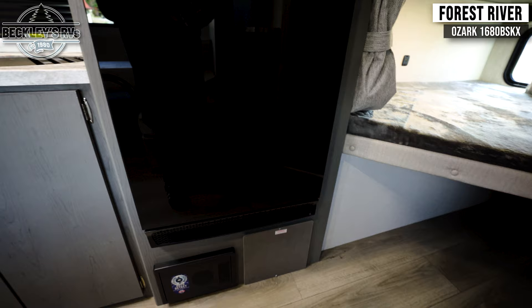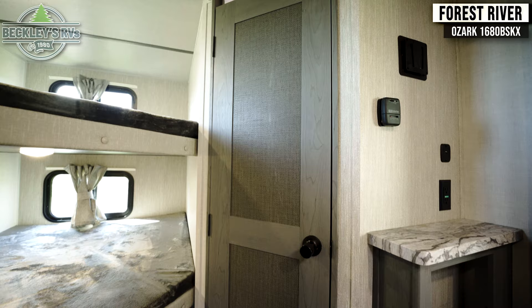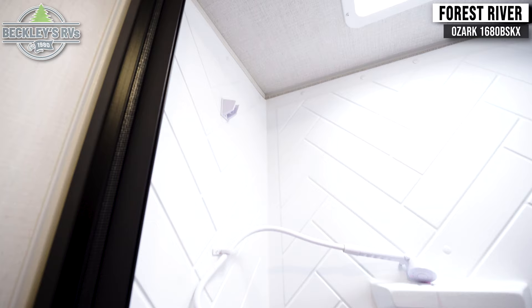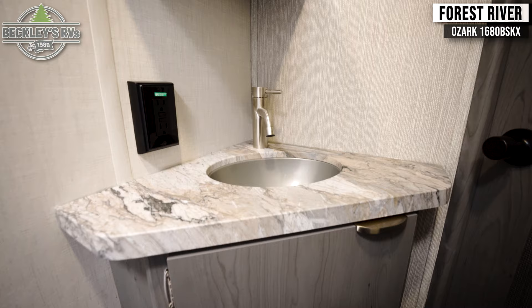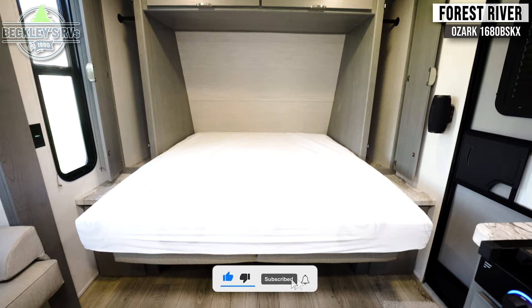Moving into the back, there are two big bunks with a storage cubby underneath. And to the immediate right you'll find the bathroom. Returning to the front, there is a queen-size Murphy bed flanked by storage cabinets on the left and right, as well as above.